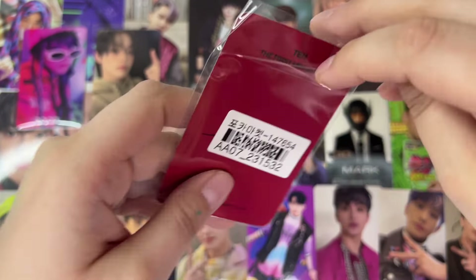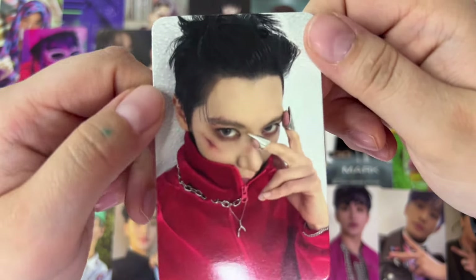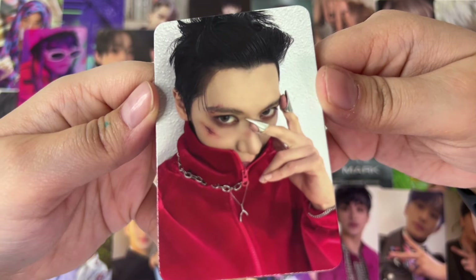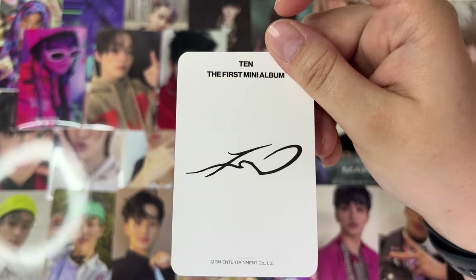This one is all me though, if you didn't know. This is the first Ten photo card in this Poco Market haul, which means the rest may be Ten photo cards because we haven't seen any of him yet, and I know that I bought some of his photo cards. I love this photo card so much — this is his Apple Music fan sign card, I think, from his solo album. Love him.